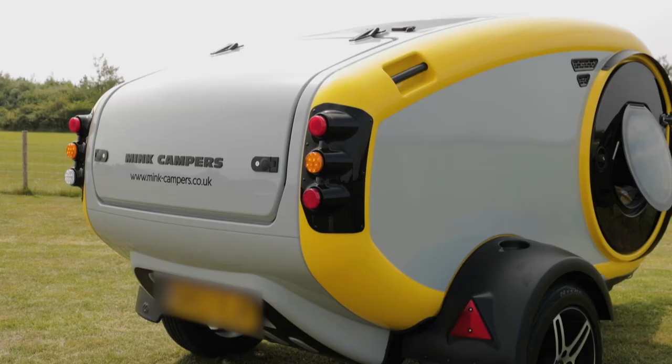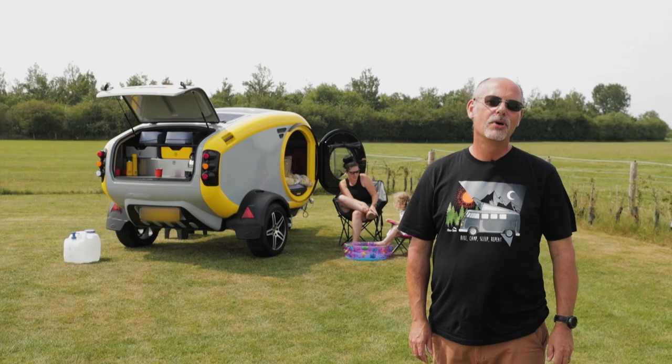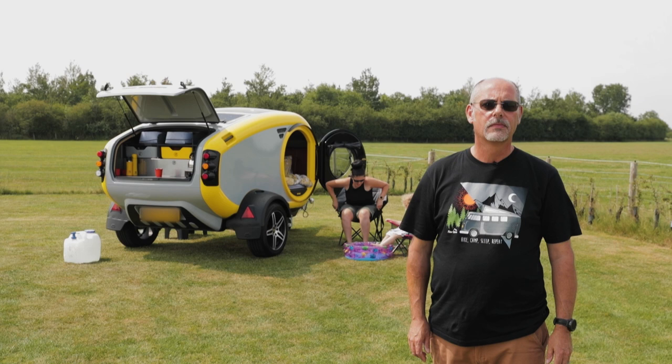The growth of microcaravans has blossomed in recent years and the Mink Sports Camper is one of the most eye-catching to date. Designed in Iceland and built in Latvia, this teardrop style unit has been brought to the UK by Broad Lane Leisure and is as quirky as we've ever seen.